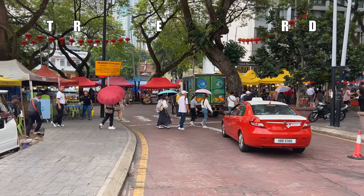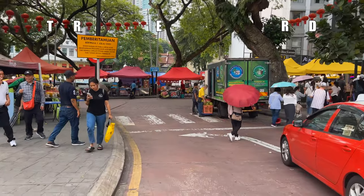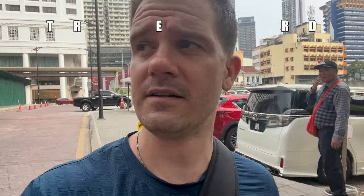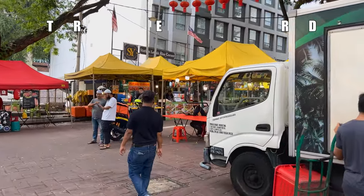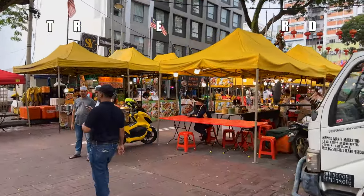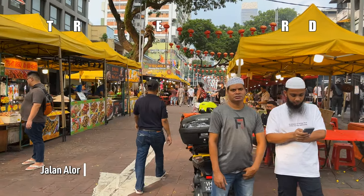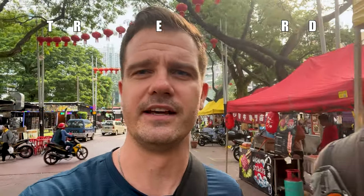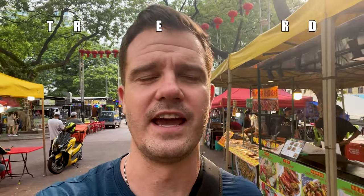It is sunny and raining at the same time. We have found another letter. This might not be a huge surprise to some who are familiar with Kuala Lumpur — this is Jalan Alor. And that might not sound like it works with any letters, but in English this would be Alor Street. So I am counting it for the letter A.